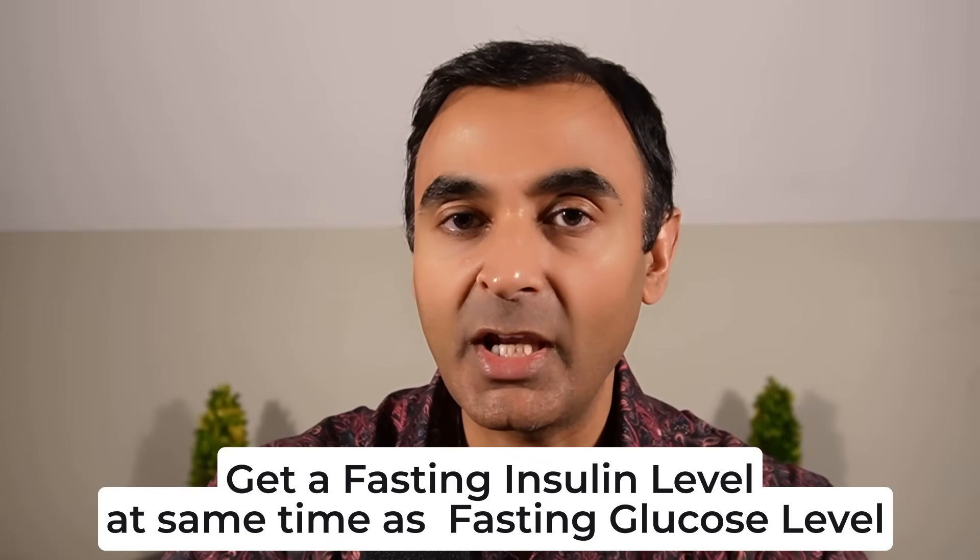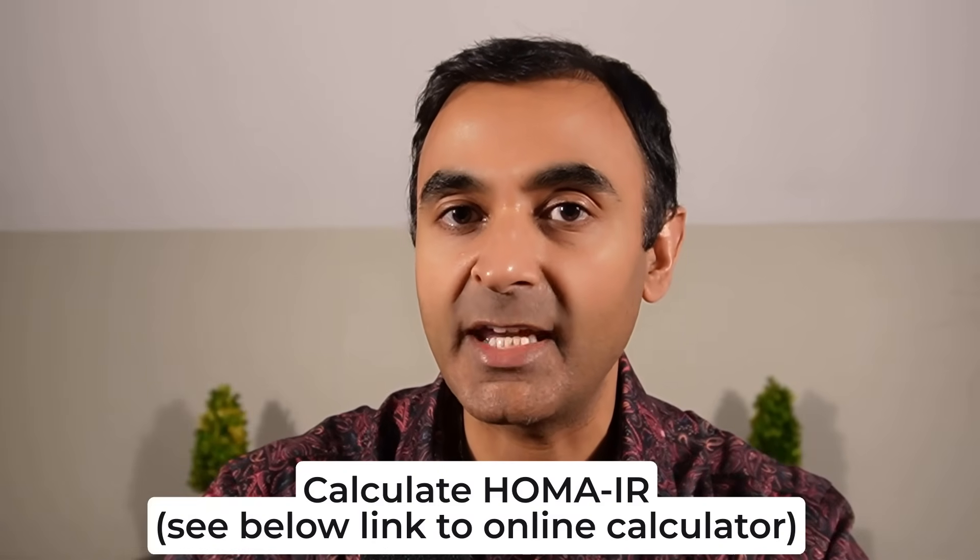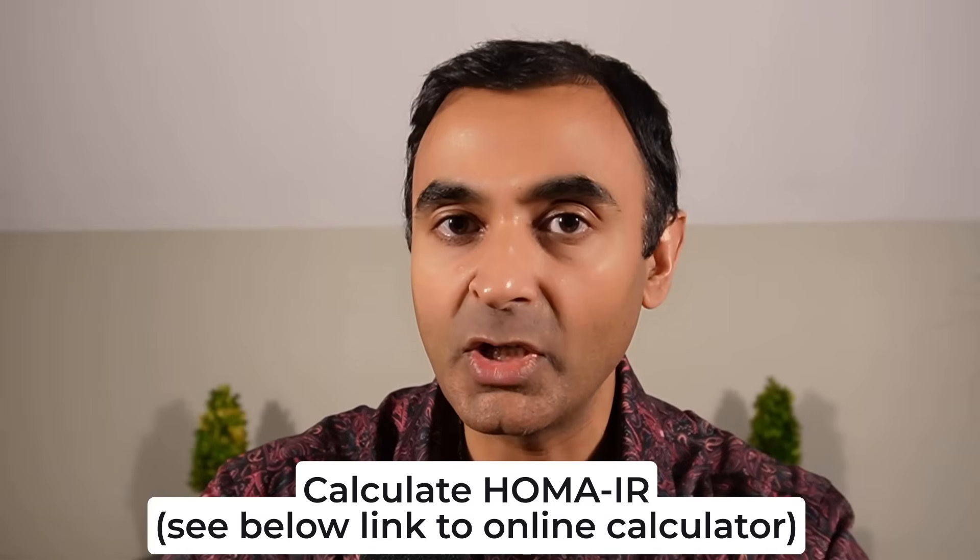People will have high fasting insulin levels. The way to do this test is to get a fasting insulin level at the same time as a fasting glucose level. From that, you can calculate the HOMA-IR — homeostatic model assessment of insulin resistance — and I'll include an online calculator down below. A lot of people whose doctor told them their HbA1c is normal will have a HOMA-IR that is absolutely through the roof — ridiculously elevated.